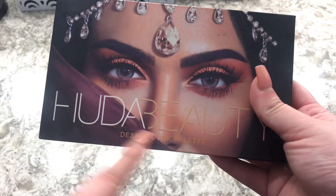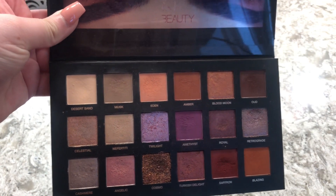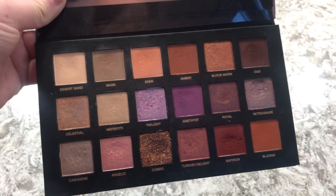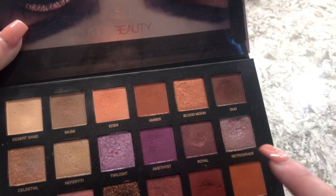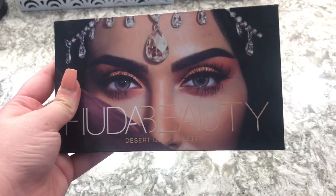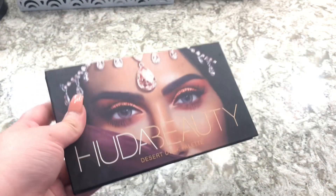The next one is the Huda Beauty Desert Dusk palette. This one was so expensive — almost 60 dollars — and I was just like, what did I just do? But I love it so much. I love the shimmers; they have a different consistency than other shimmers. I love mixing Twilight with Retrograde and putting it on top of Amethyst — it's just so good. This is my husband's favorite palette that I wear.